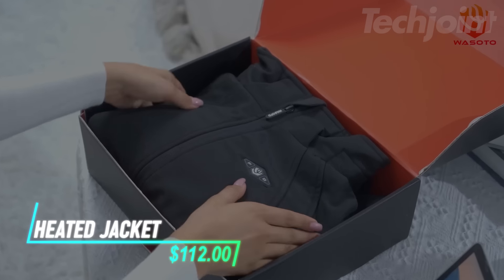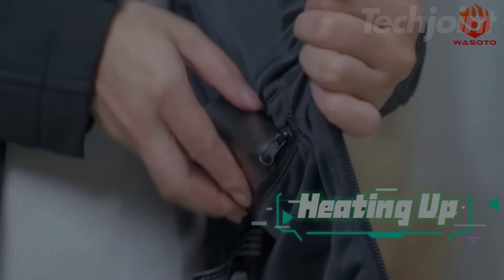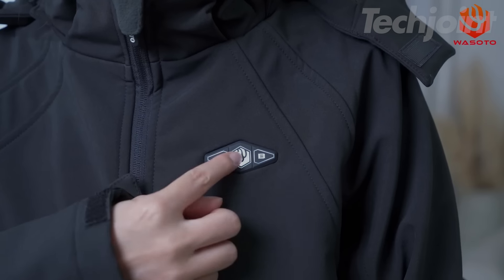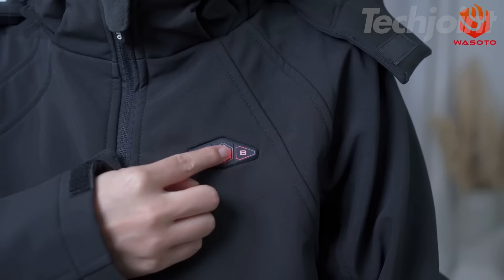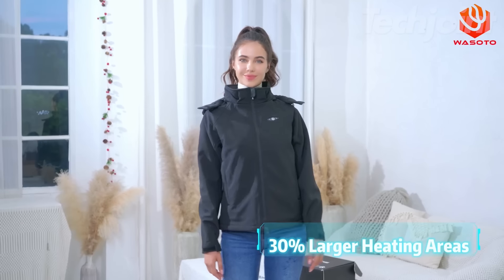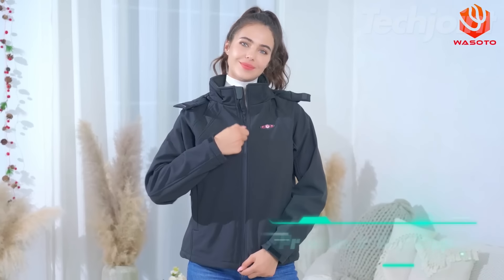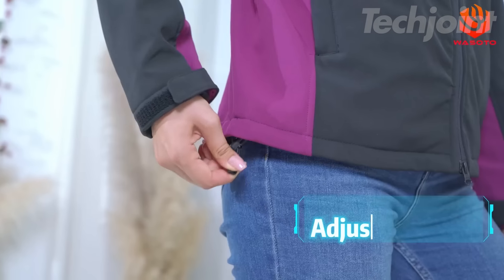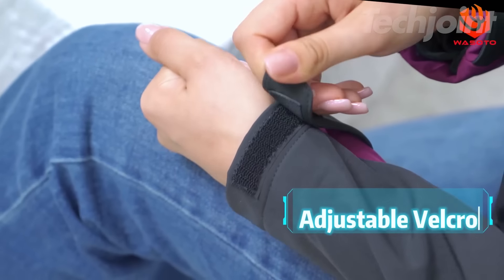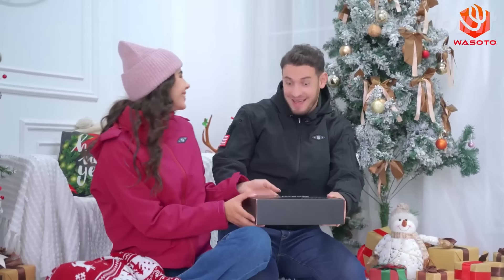This heated jacket delivers warmth with five enlarged carbon fiber heating areas for better core body heat. You can adjust the temperature across three levels, reaching up to 158 degrees Fahrenheit. The 16,000 milliampere hour battery supports fast charging and lasts up to 10 hours on a low setting. The water-resistant fabric is breathable and machine washable, ensuring durability. A slim fit and detachable hood enhance comfort for various activities.